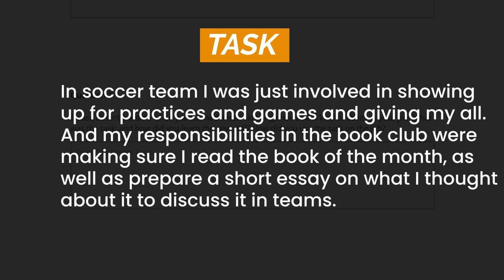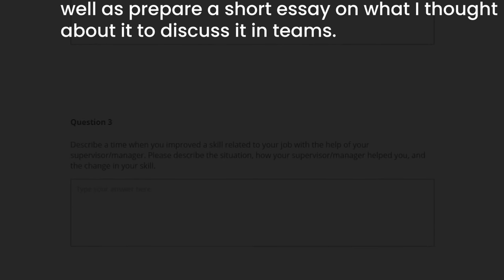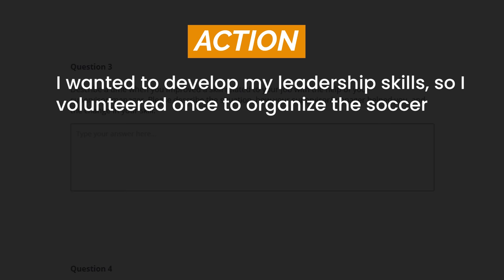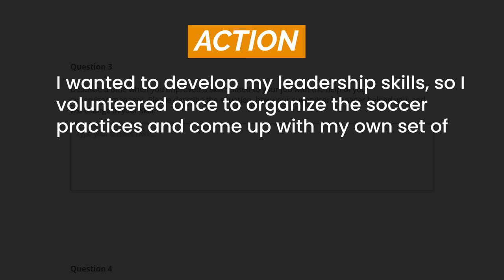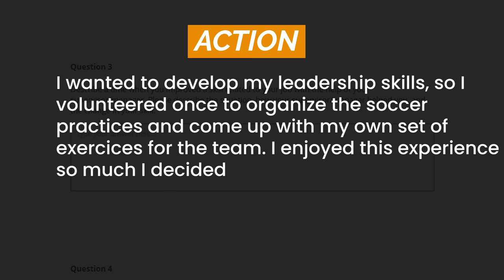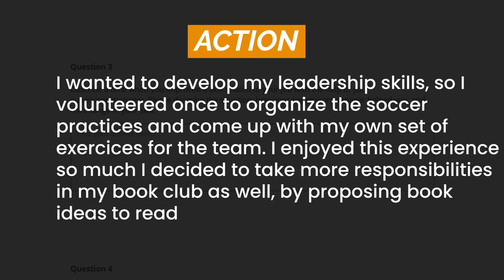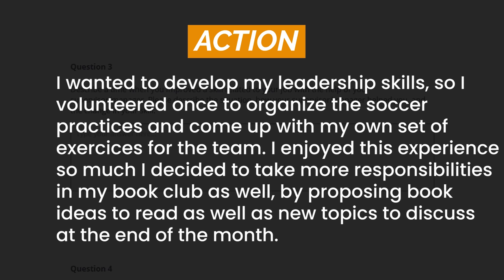Here you lay out the different tasks you were doing in the situation you previously explained — this gives more context and information that will help the person reading your answer. Imagine it as if they were with you. Now the important part: action. I wanted to develop my leadership skills so I volunteered to organize the soccer practices and come up with my own set of exercises for the team. I enjoyed this experience so much I decided to take more responsibilities in my book club as well, by proposing book ideas to read as well as new topics to discuss at the end of the month. Here you explain exactly what steps you took to start developing your leadership skills — this is the most important part because you explain the set of actions that made you a better leader.